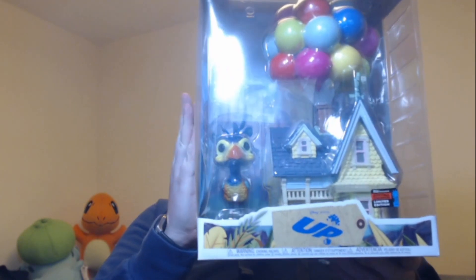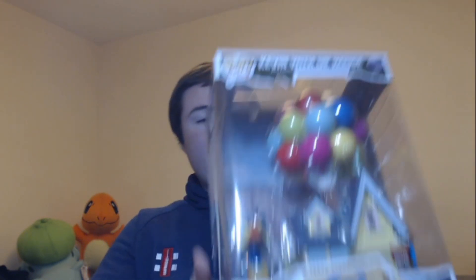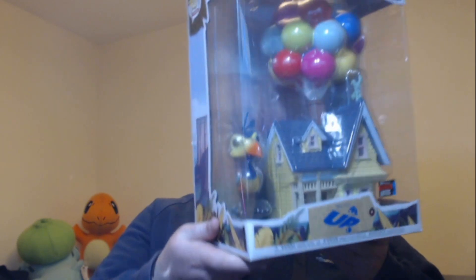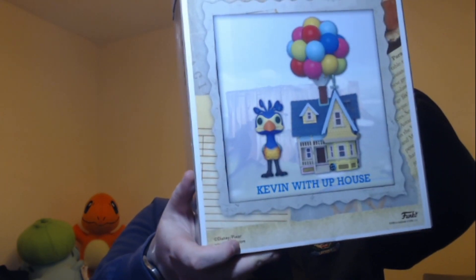We have the Kevin with Uphouse. This one is really cool — it's a New York Comic-Con exclusive. I had to get this one imported because it wasn't coming to the UK. It looks absolutely brilliant in the box, and the back of it looks cool as well.